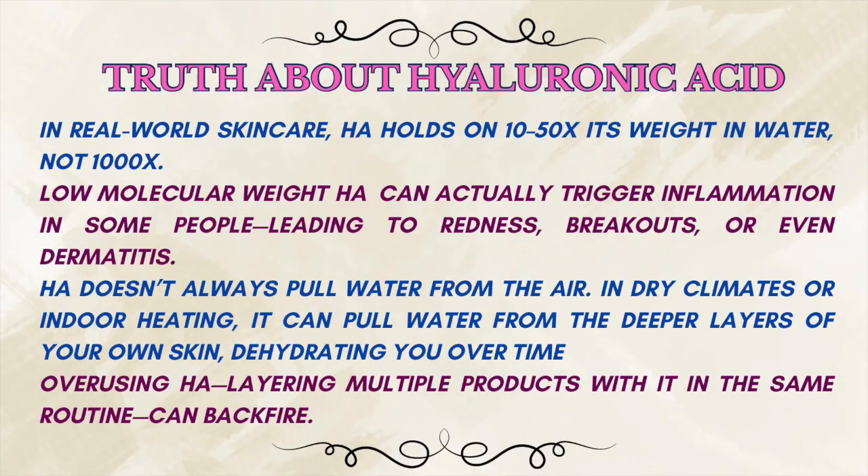When it comes to hyaluronic acid, it's not all sunshine and glow. HA's famous claim that it holds a thousand times its weight in water — in real-world skincare, it's more like 10 to 50 times, depending on the formula. Low molecular weight HA is supposed to penetrate better, but it can actually trigger inflammation in some people, leading to redness, breakouts, or even dermatitis. Also, HA doesn't always pull water from the air — in dry climates or with indoor heating, it can pull water from the deeper layers of your own skin, dehydrating you over time. This can also happen if you don't follow it with a sealing moisturizer.